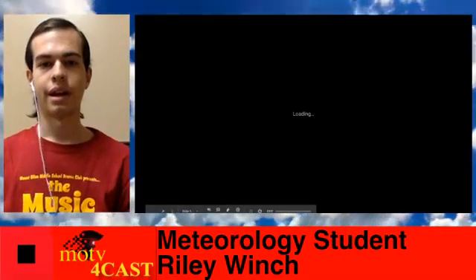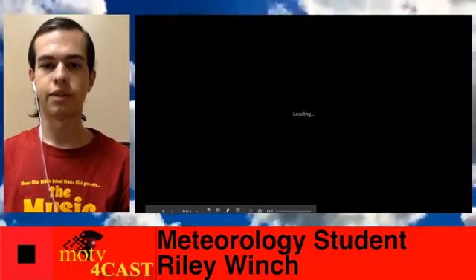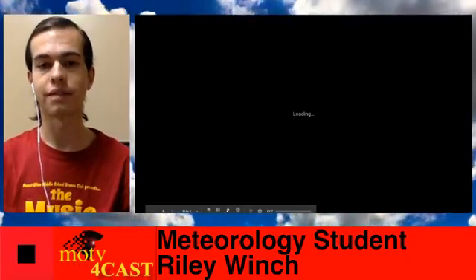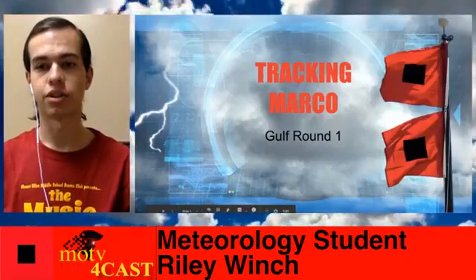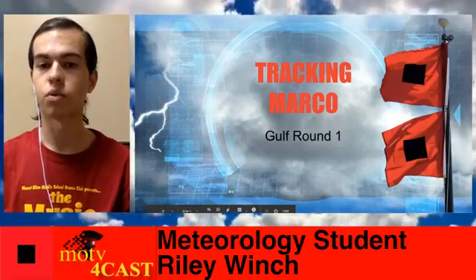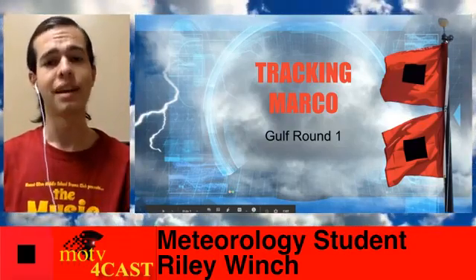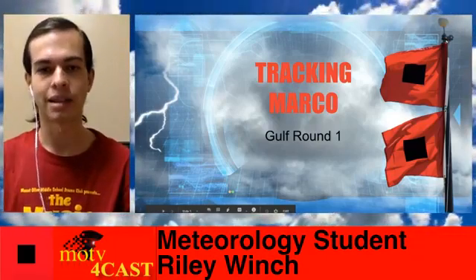Welcome to a Stormler edition of MOTV Forecast. We are tracking Tropical Storm Marco as of the 11pm advisory from the National Hurricane Center. Just 20 minutes ago, this storm was downgraded from a hurricane to a tropical storm, which is some good news, but we're still expecting the same impacts.